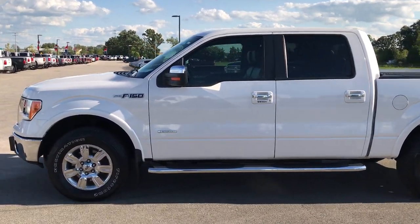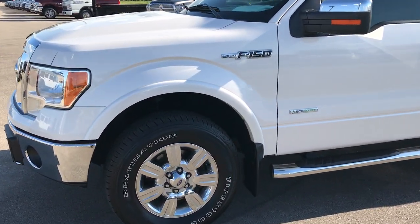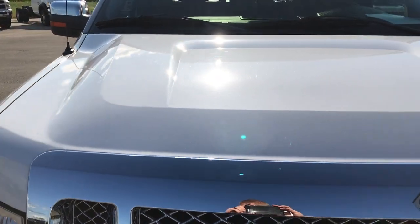This is stock number 9191, a 2012 Ford F-150 SuperCrew 5.5 foot short box. This truck has a 3.5 liter EcoBoost V6 motor.